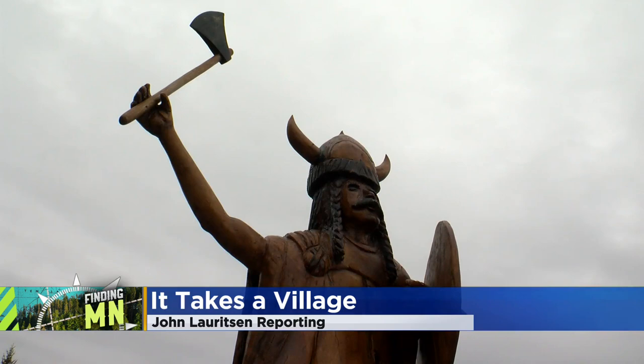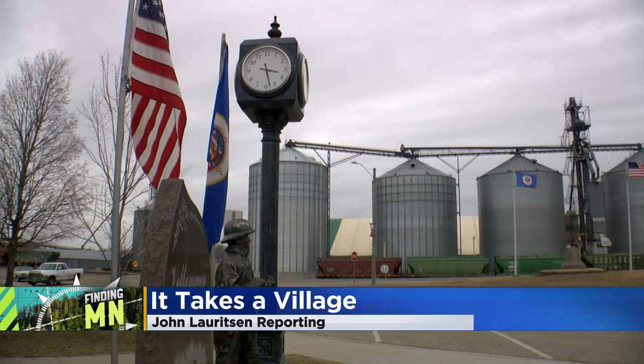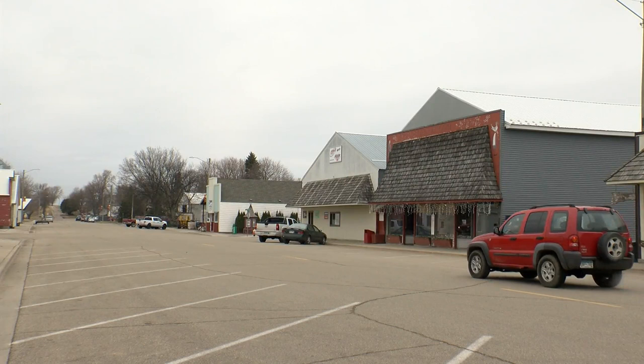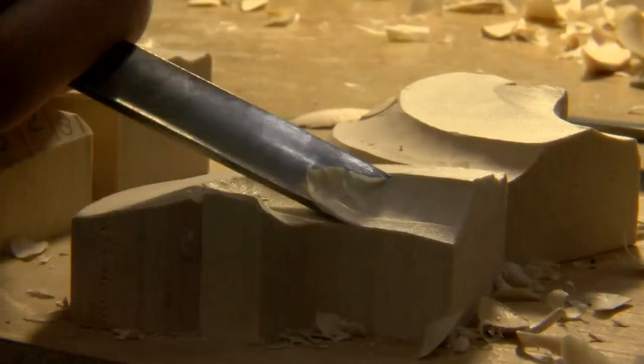The best word to describe Milan is quirky. It's small, but there's just so much going on in this town. Normally, because of its size, Milan would be one of those don't-blink-or-you'll-miss-it type of towns. But if you take a close look, you'll find little treasures around every corner.